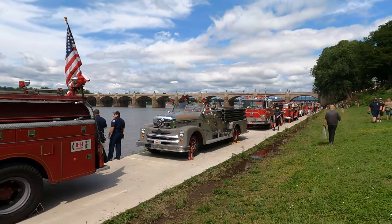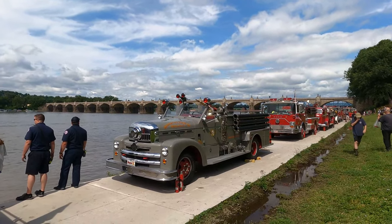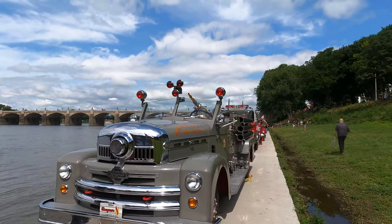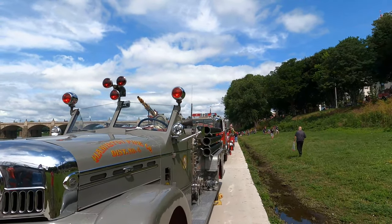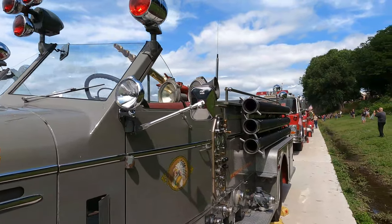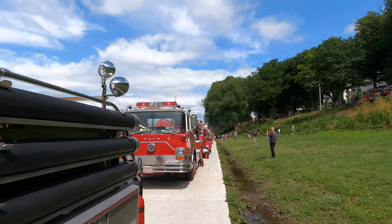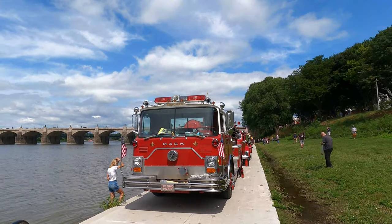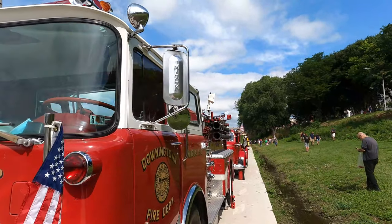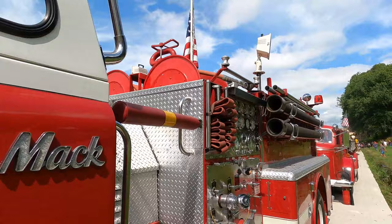Look at this one here — I think I'm going to get a little bit closer. That's a C-grade. I don't see this color on a fire engine. And behind that is a Mack — a Mack CF, looks like a 1976 Mack. At one time it belonged to Downingtown Fire Department.